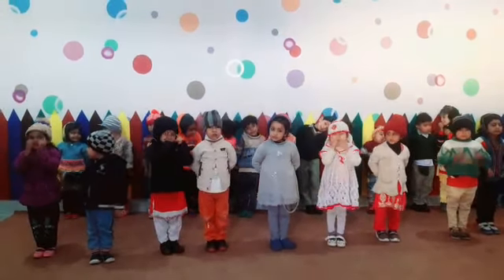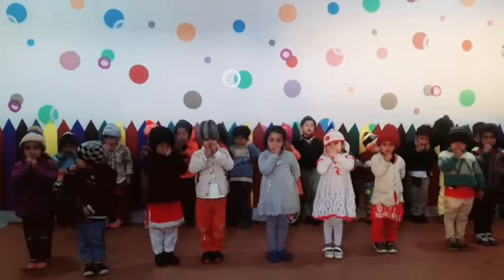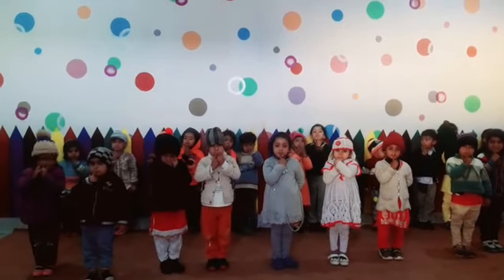Show me your eyes. Put finger on your nose. Where is your lips? Show me your teeth.